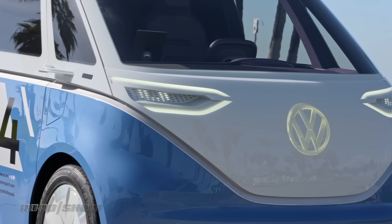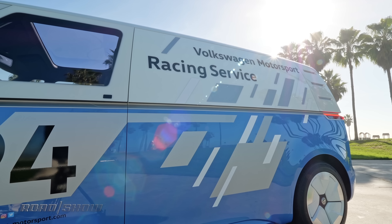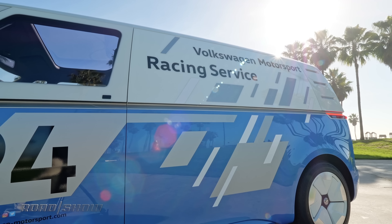It's always cool when a manufacturer resurrects an old nameplate with a new twist, and Volkswagen has been killing it. They took the old transporter van — remember the one from the 60s that was super cool — and they made it into the ID Buzz electric van.